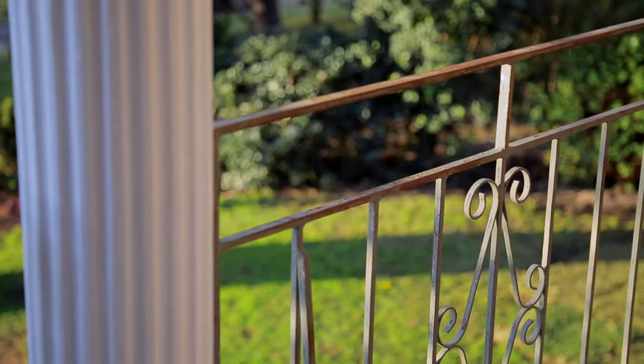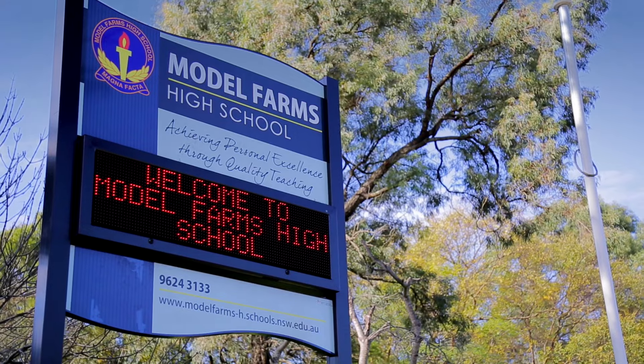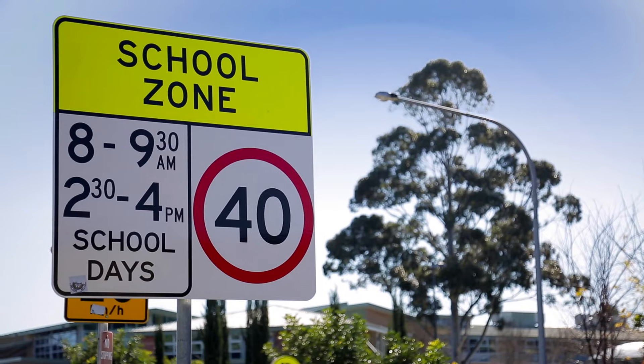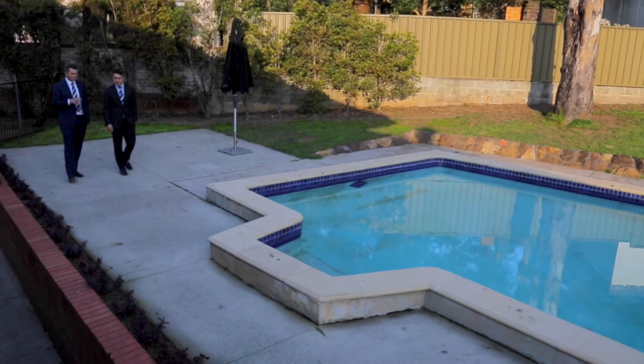This really is a world-class location and you simply won't believe how quiet and serene it is in this spot. We're within a short distance to Model Farms High, Winston Heights Public School, and Winston Hills Mall.